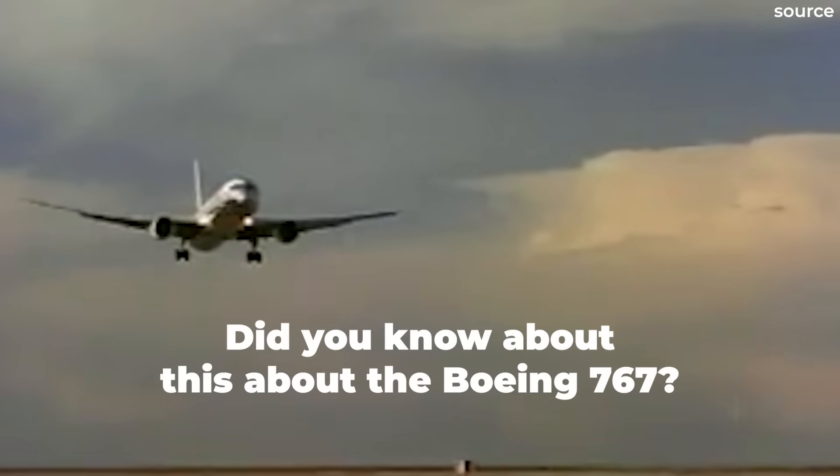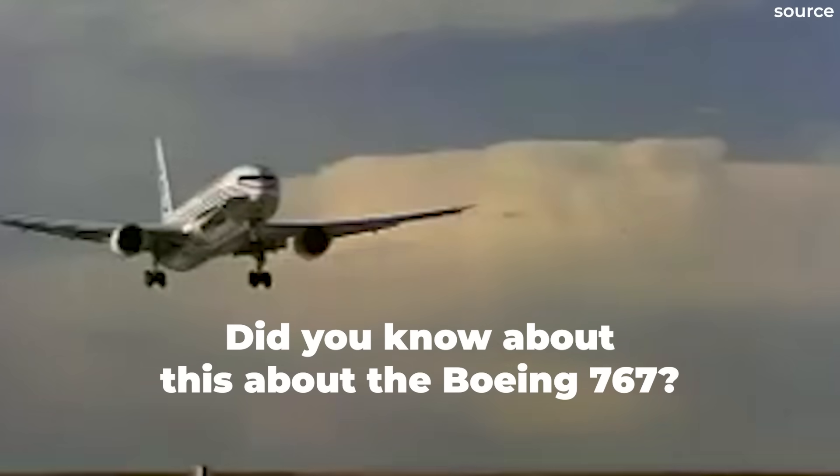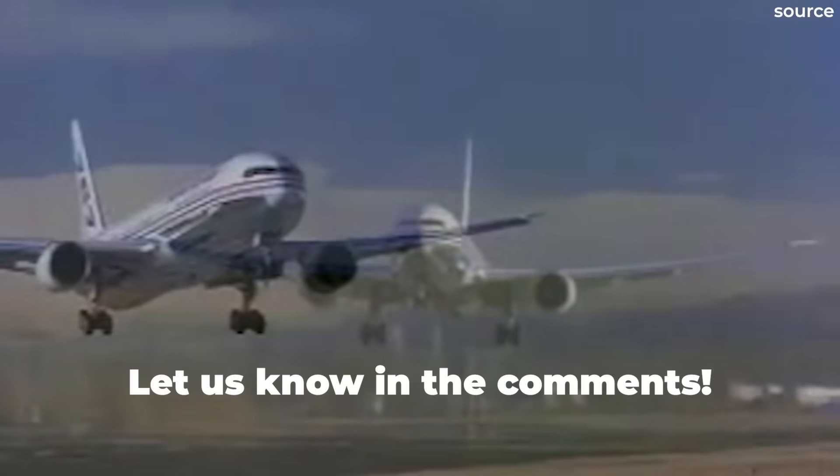So, did you know the reason for the 767's forward-tilting main landing gear? Let us know by leaving a comment.